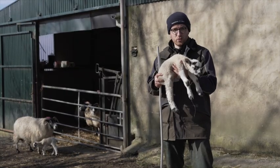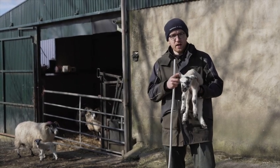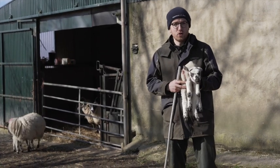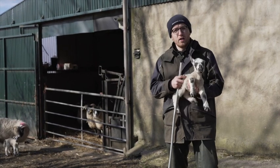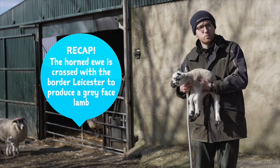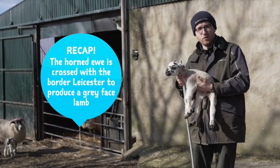I want as many ewe lambs as possible because I want to keep these for replacement. My main flock - the other 180 sheep - are this type of grey-faced sheep and we'll see plenty of them later. To recap: the horned ewe is crossed with the border leicester to produce the grey-face, and this is the main ewe that I have in my flock.